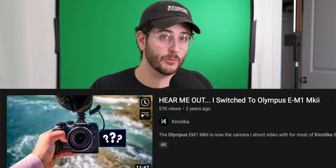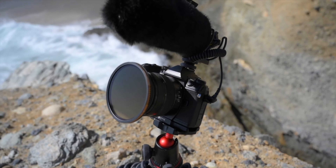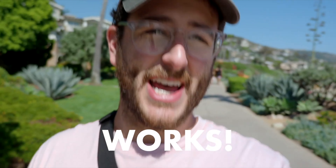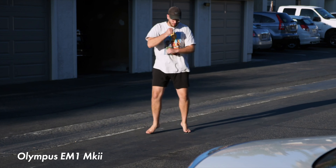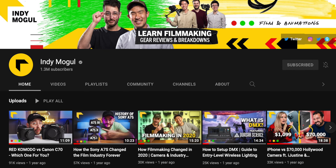I switched over to Olympus when the EM1 Mark II had an amazing video feature update that allowed incredible autofocus for video with that camera. I completely switched over because at the time there was nothing that was shooting 4K with a flip screen with good autofocus, great color science, and amazing IBIS. When the EM1 Mark III came out, I was working for a channel called Indie Mogul out in Hollywood, California.